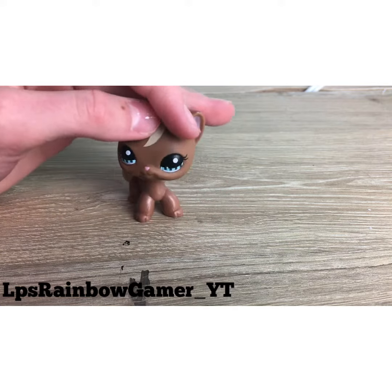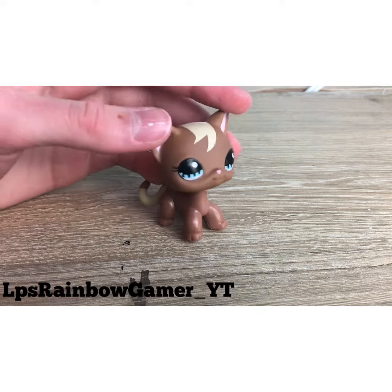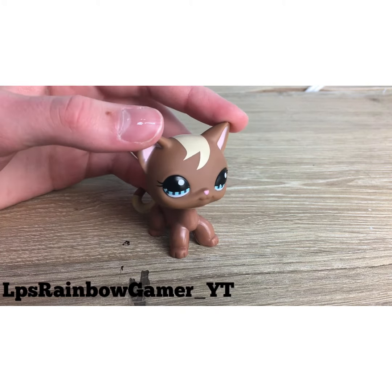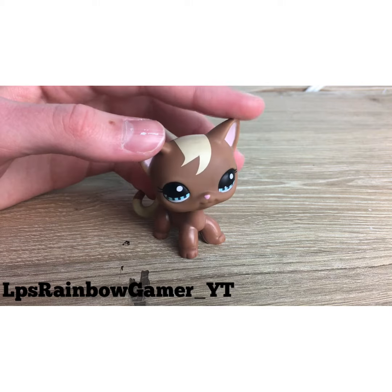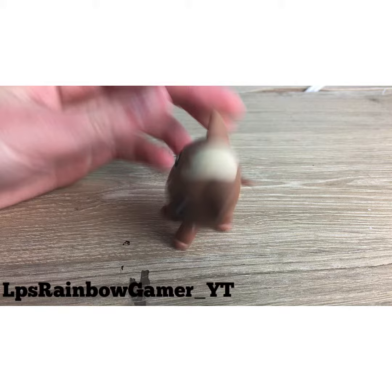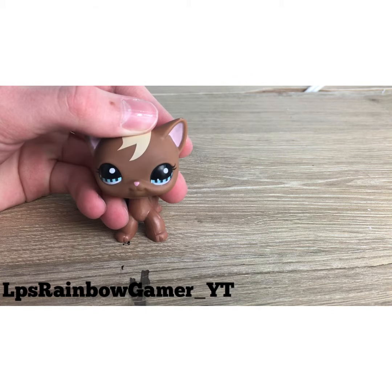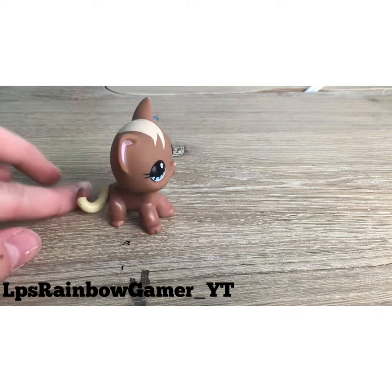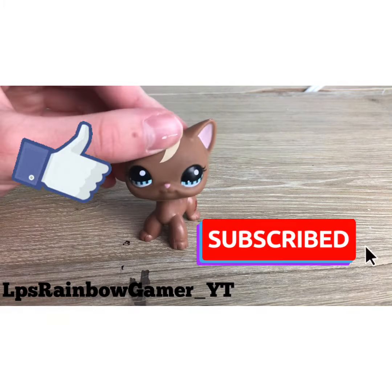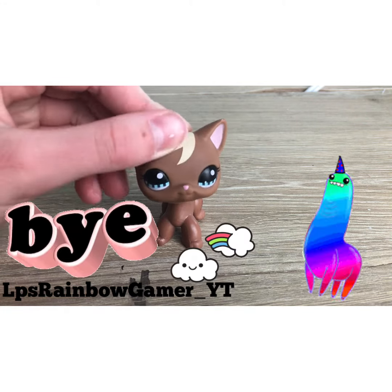I hope you guys enjoyed this video. Sorry it was kind of short — I said everything I needed to say. You've seen the LPS, she's from Amazon, and people on LPS Amina are going to be naming her. Don't forget to like and subscribe, and I'll see you all next time. Bye, rainbows!